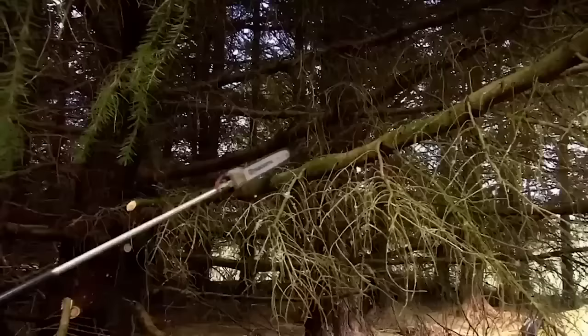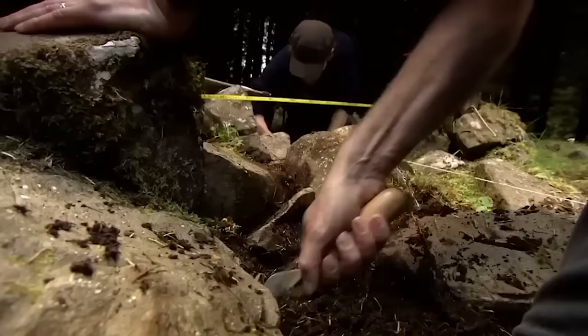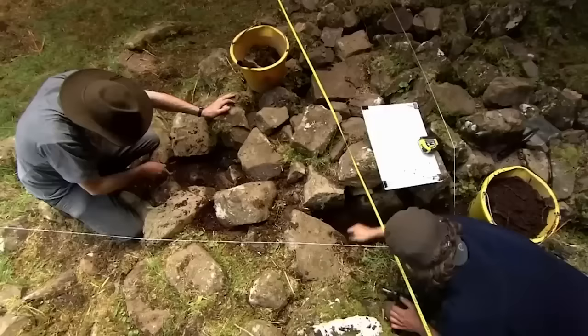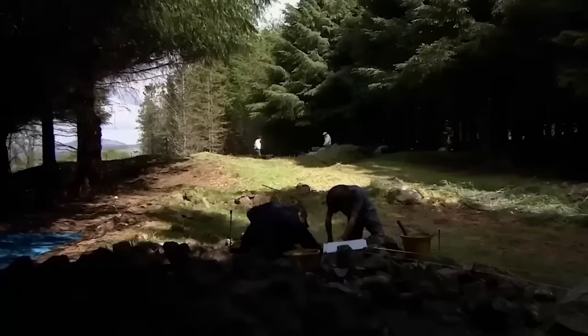After a bit of heavy-duty pruning, Trench Two goes in over this striking square feature, which Mick thinks may be a graveyard. But as we've already found a prehistoric grinding stone here, it may not be that straightforward.